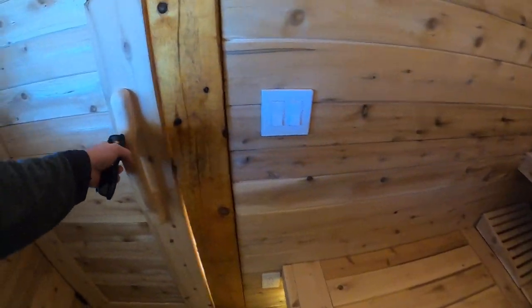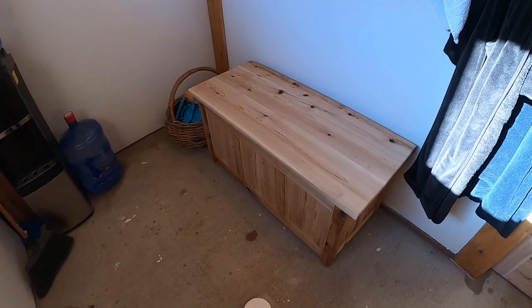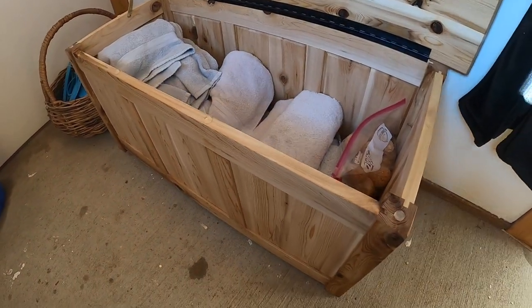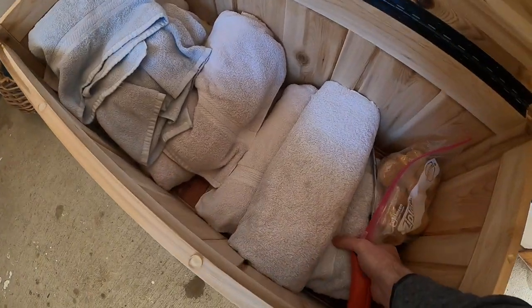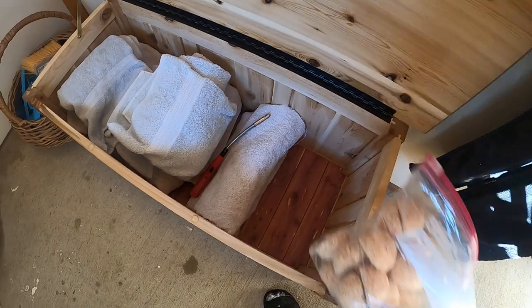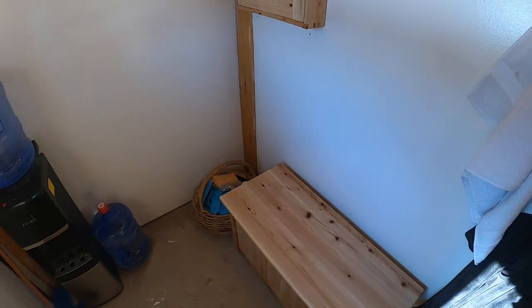Another feature in the change room is a simple cedar chest I made out of the same eastern white cedar — it holds towels and fire starters, and it's lined with red cedar. That's the tour.